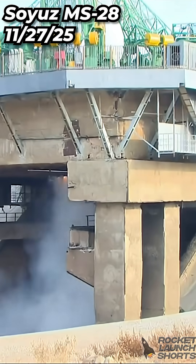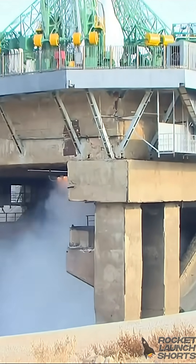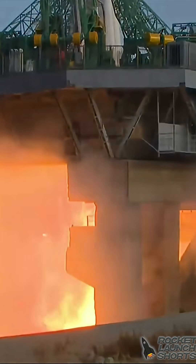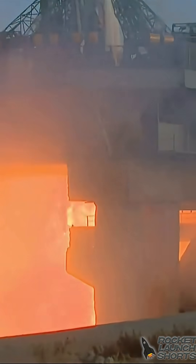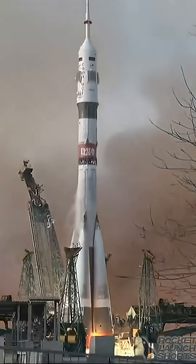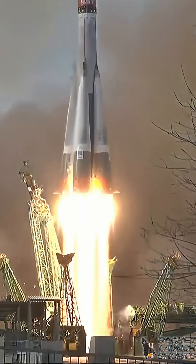For engine sequence start, we have main engine ignition, preliminary, intermediary, T-4 seconds, 3, 2, 1, and liftoff — holiday travel under way to the International Space Station.